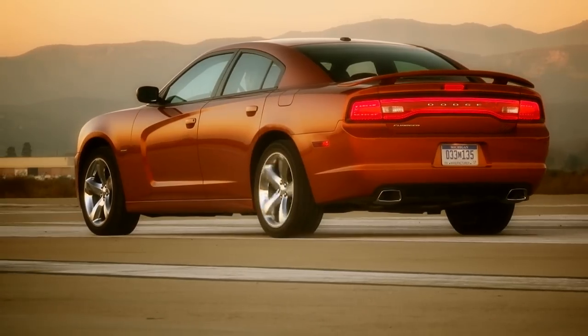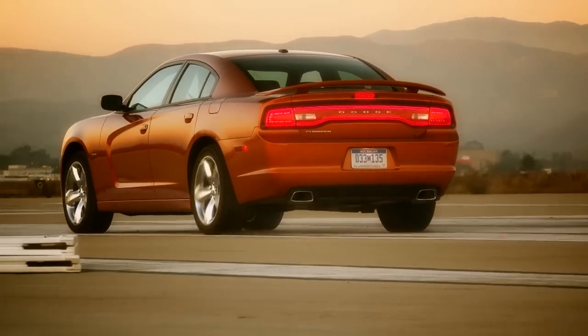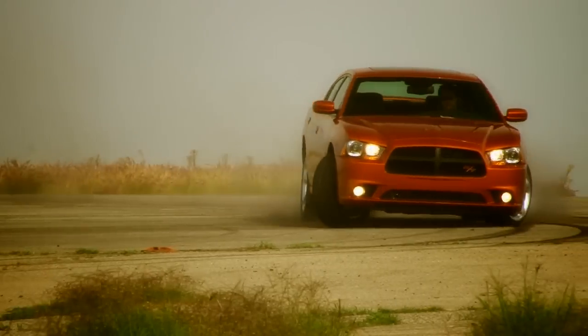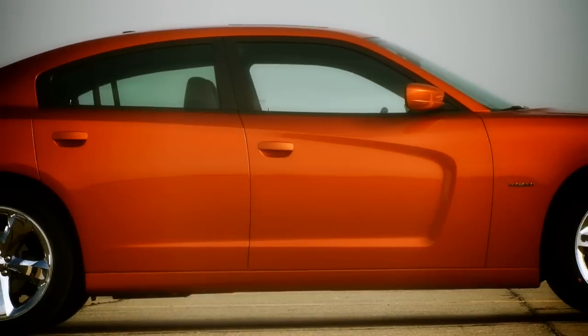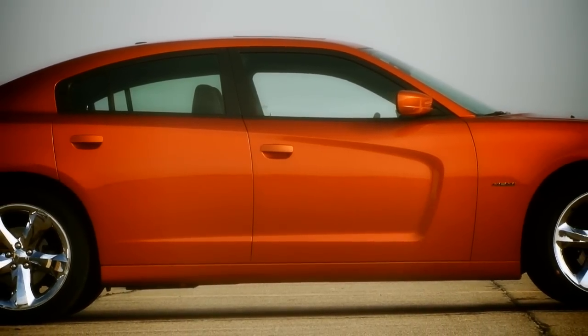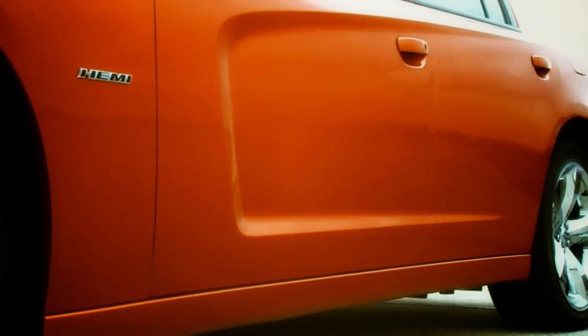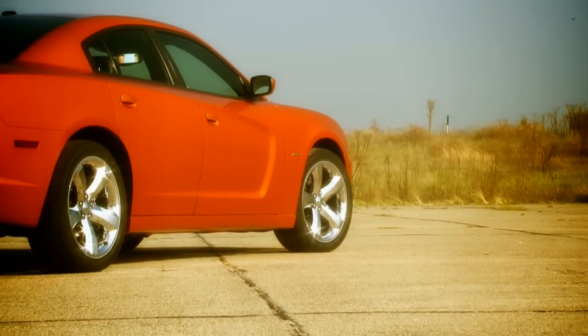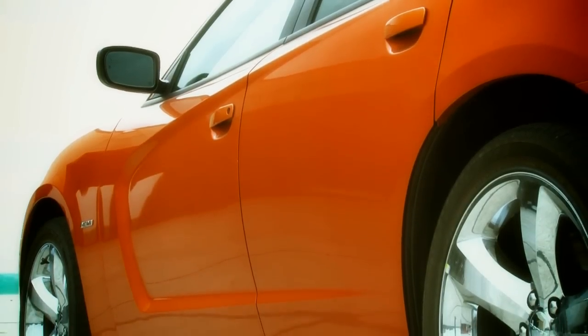So let's talk about what Dodge did change — namely, everything else. It's an evolution of the previous Charger with a soulful injection of Dodge's past. Inspired by the 1968 to 1970 Charger, each side of the vehicle is sculpted with a scallop. The top line resolves itself along the rear fender, bisecting the fuel door on the driver's side. The new twin scallops on the hood look aggressive.